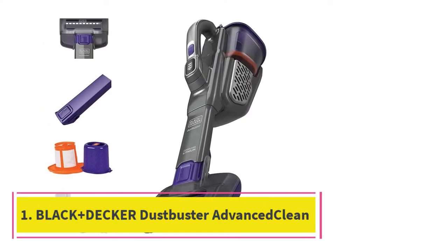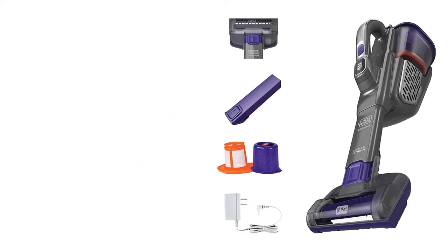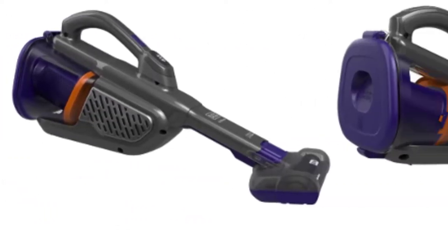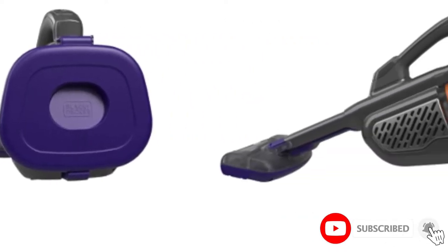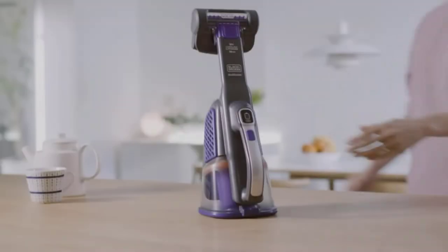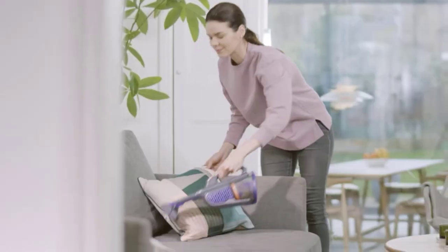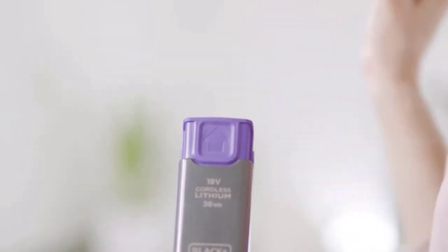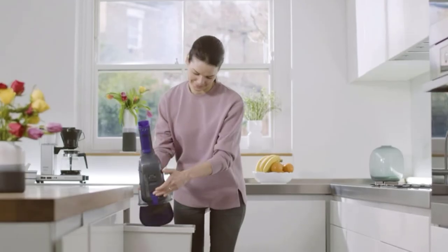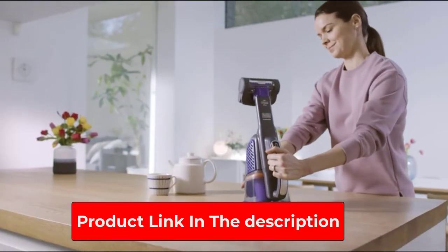Starting at number 1: the Black+Decker Dustbuster Advanced Clean Plus Pet Handheld Vacuum. Whether you need to suck up coffee grounds from the countertop, dust on an end table, or pet hair embedded deep between couch cushions, this handheld vacuum offers enough power to get the job done. Its battery lasted long enough for our test team to completely clean a couch, three armchairs, and the kitchen, with some juice to spare. Given its spinning brush roll, it's the ideal vacuum for pet owners who want to eliminate pet hair from furniture. The Black+Decker has a low and high-speed setting, plus a nozzle that extends an additional 7.5 inches for hard-to-reach places.